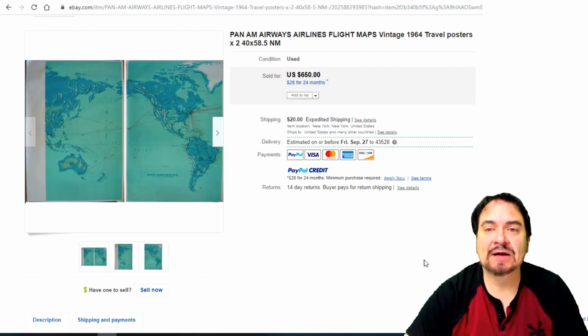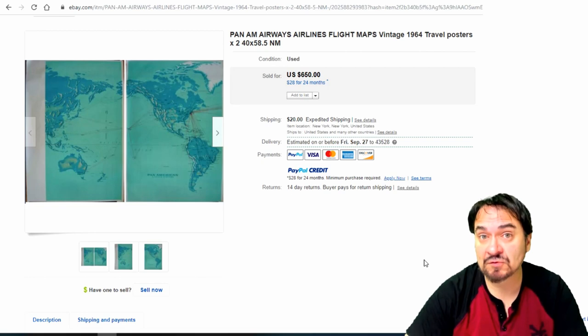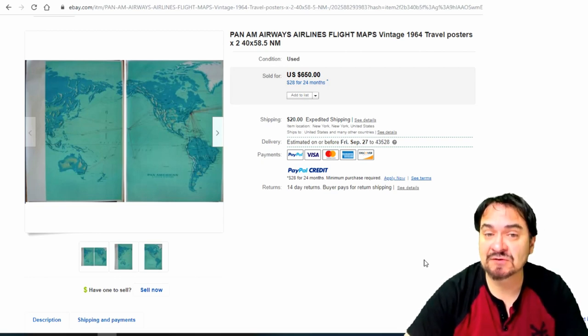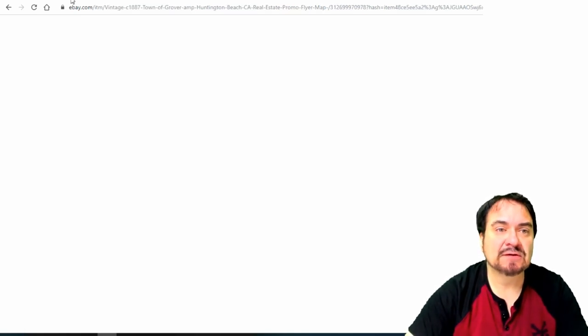Here's a Pan Am Airways map. This is something you'd see at a travel agent — it's along the lines of a vintage travel poster. This is a large one, 40 by almost 60 inches; if it were a movie poster, that would be called a double sheet. People will have these framed and put on their wall. There are people who just collect Pan Am collectibles, especially from the Clippers. Type in 'Pan Am Clipper' and you'll see what that is.